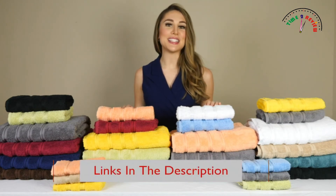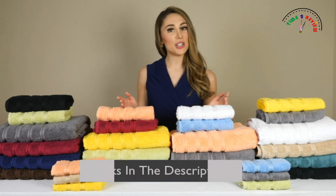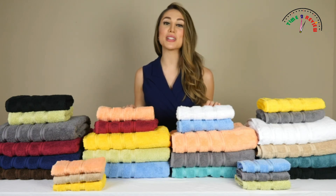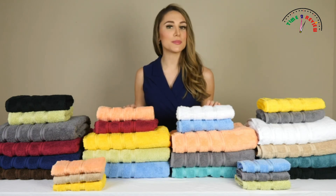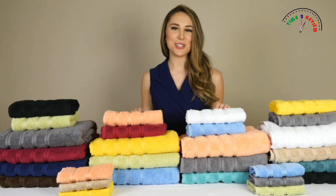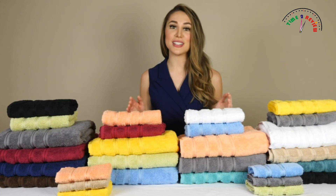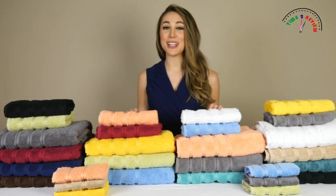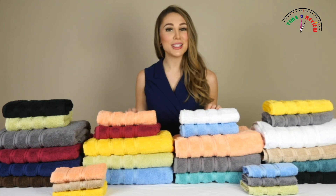Not only that, but they're very easy to take care of. Simply machine wash them before use on a warm setting and try not to get them in contact with your skincare products, as this can cause bleaching. Follow recommended care instructions on the label and be sure to keep lint out of your dryer so these towels will stay in top shape for a long period of time.